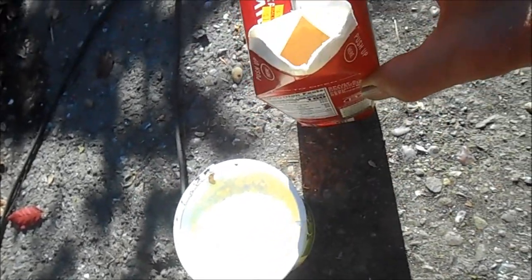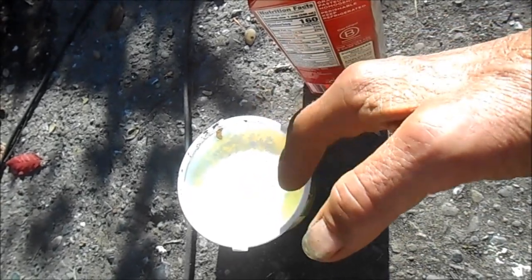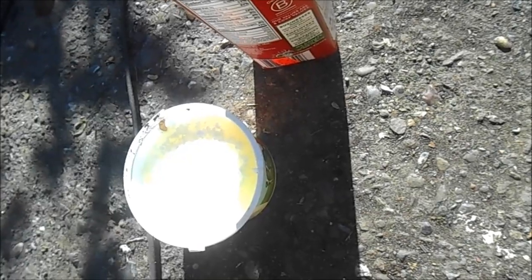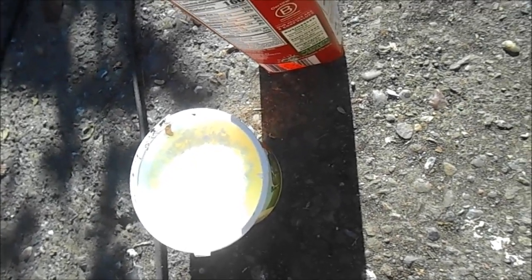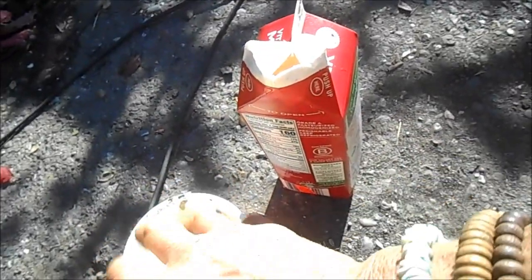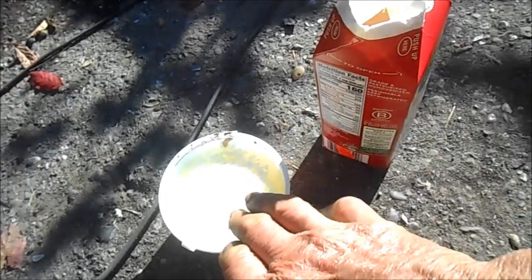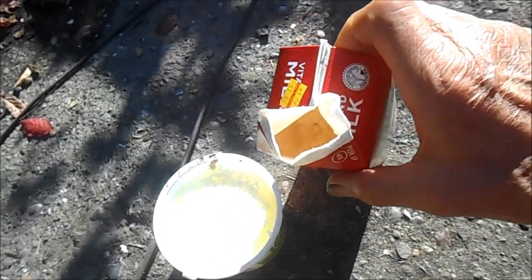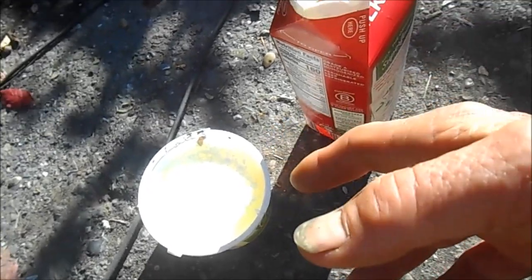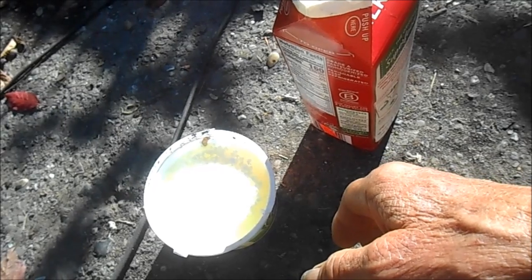I've had a ball of cheese last three days without any problem and without refrigeration. I've been experimenting with this to figure out how long it would last without refrigeration. You pour off the liquid and it turns into cheese.